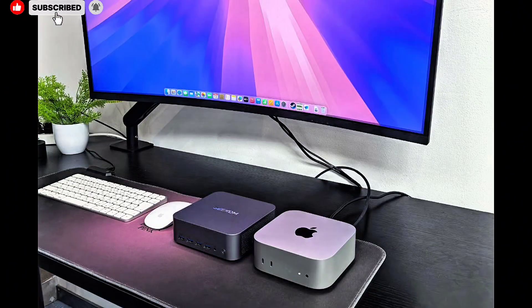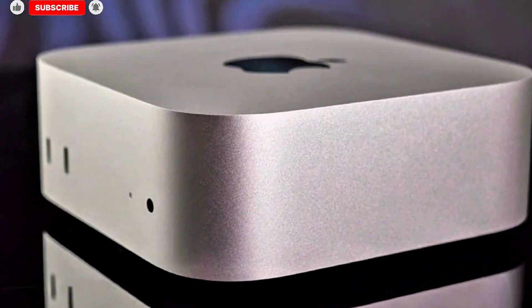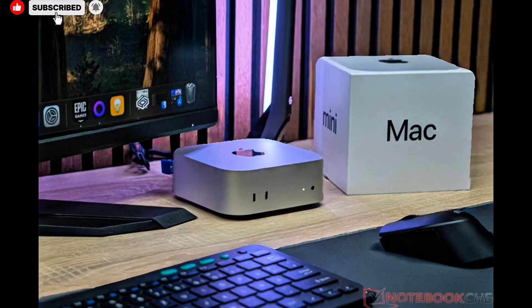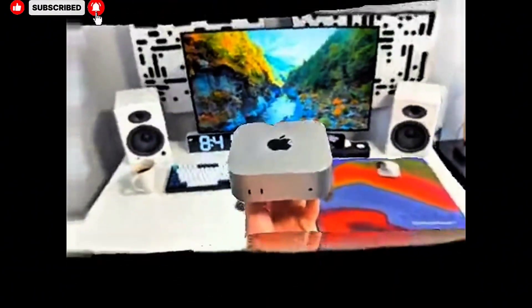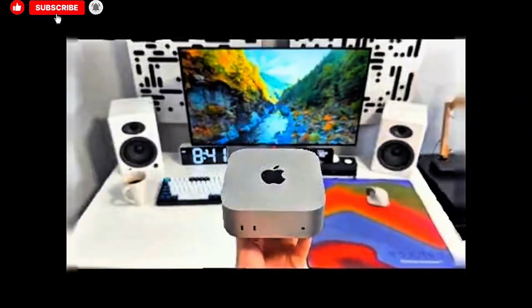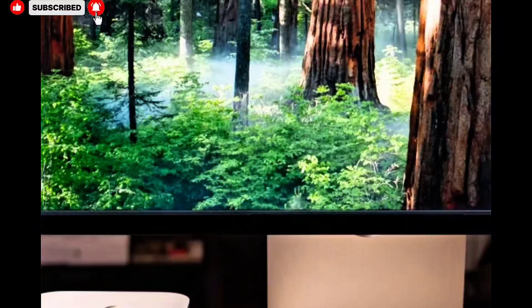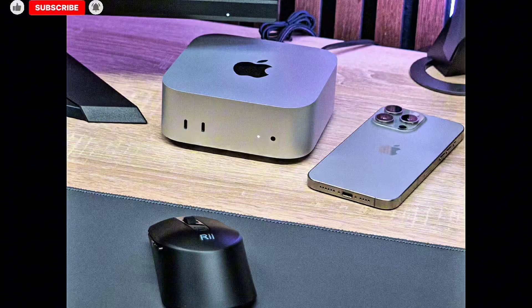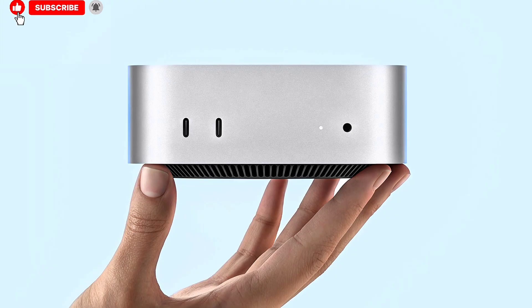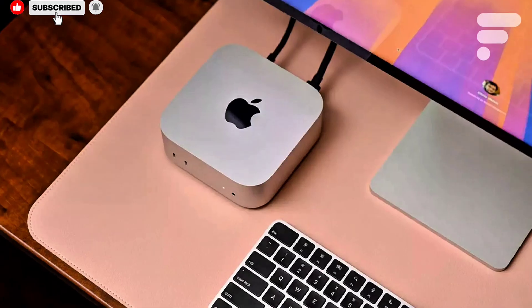The next Mac Studio is not just expected to be a routine spec bump, but rather a carefully planned correction to the missteps and confusion that surrounded the previous generation. According to current leaks, supply chain chatter, and Apple's own long-term silicon roadmap, the 2026 Mac Studio is expected to launch with not one but two major silicon upgrades — the M5 Max and the long-awaited M5 Ultra. What makes this especially exciting is not simply the promise of raw performance gains, which are expected to be substantial, but the fact that Apple appears ready to restore balance and clarity to the Mac Studio lineup, something many professional users felt was missing in 2025.